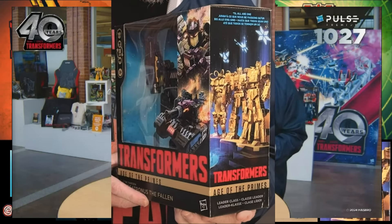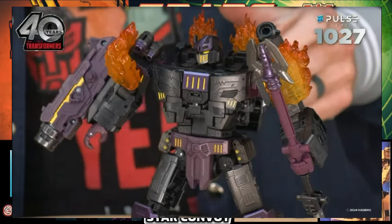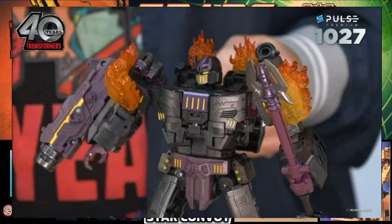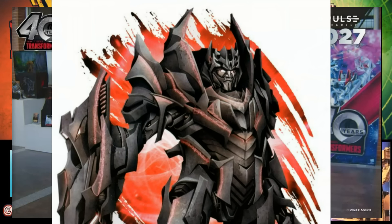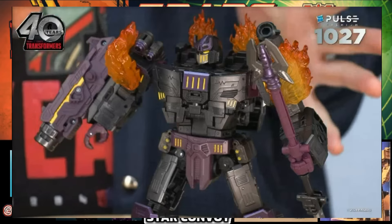Some aspects of this figure do pull from the Dreamwave version, but we see other indications of other versions of the Fallen and Megatronus included. Number one: his weapon — the Requiem Blaster, which first was a concept used in Transformers Armada as a powerful combiner Mini-Con team weapon, and later was repurposed as one of the legendary artifacts of the 13, created by Solus Prime and given to Megatronus. This design pulls from the Ken Christensen version featured in the Covenant of Primus book, and even the slight Decepticon crown emblem on his head nods to the Dreamwave Fallen's look.